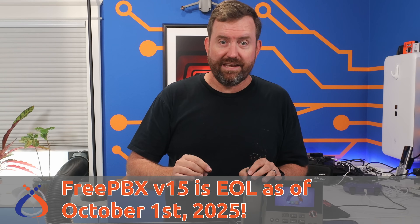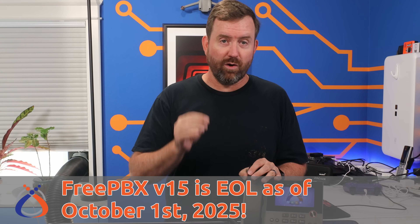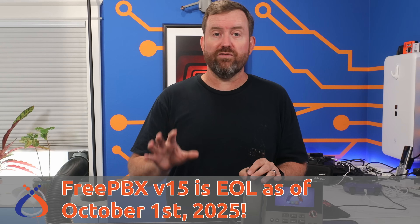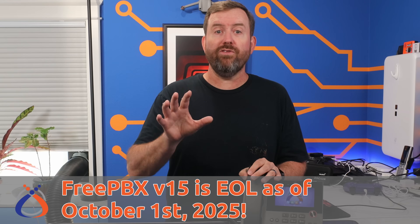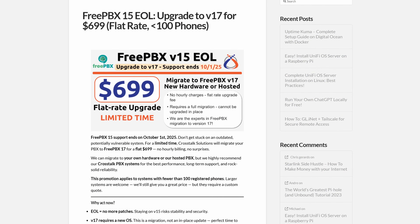The important takeaway here is this: if you're on FreePBX 15, you've only got until October 1st, 2025 until your server's end of life. After that, it's basically a ticking time bomb for exploits — and we all know how much hackers love to get their hands into phone systems. Now's the time to plan your upgrade, especially important if your organization has to comply with regulations in regulated industries. If you need help with any of that, Crosstalk Solutions is here for you, and we are even running a special upgrade promotion through the end of September.